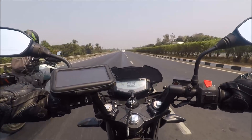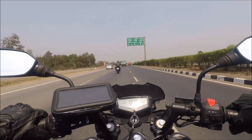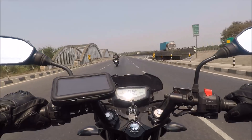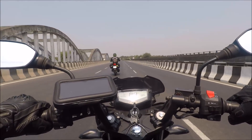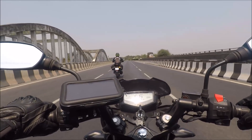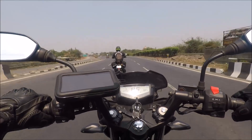Fuel efficiency figures depend upon a lot of factors including good roads, how efficient your riding style is, tyre air pressure, chain condition, engine oil etc. Still, I would take time in accepting 42 kilometres per litre from a RTR200. Let's see how much we get on our next fuel stop.